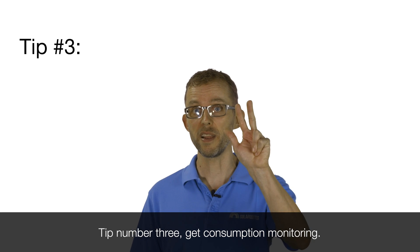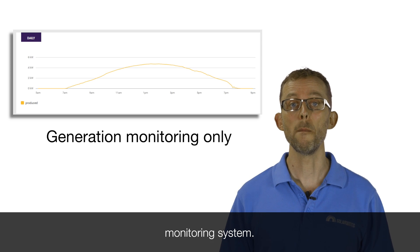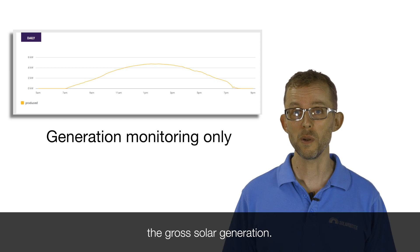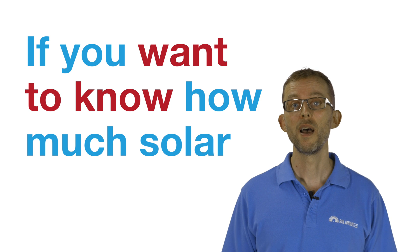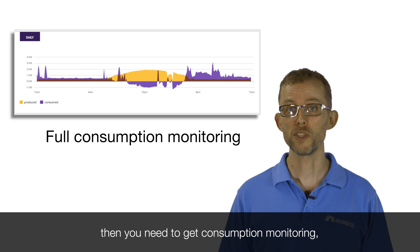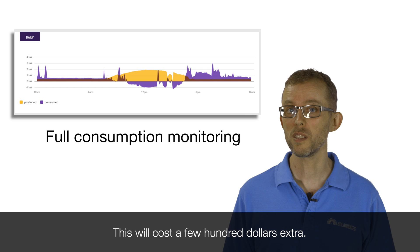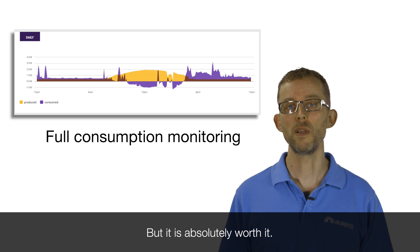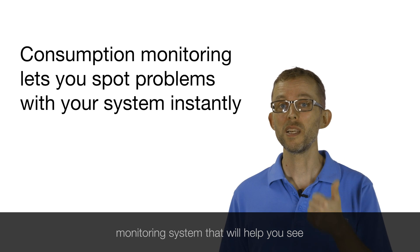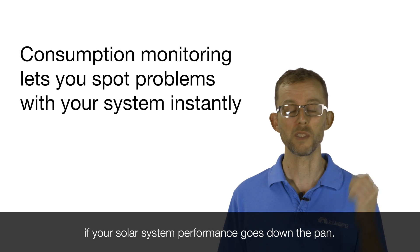Tip number three: get consumption monitoring. Almost all solar systems will come with a monitoring system, but that will only monitor the gross solar generation. If you want to know how much solar you are using in your home, you need to get consumption monitoring, which measures the flow of electricity going into your home. This will cost a few hundred dollars extra, but it is absolutely worth it. It means you're getting a really good monitoring system that will help you see if your solar system is performing, so you don't get a shock of really high bills if your solar system performance goes down.